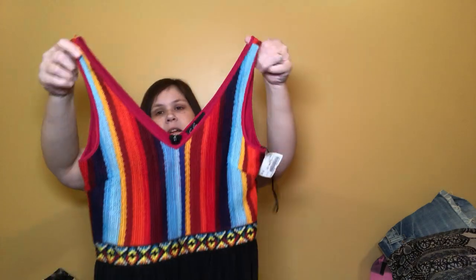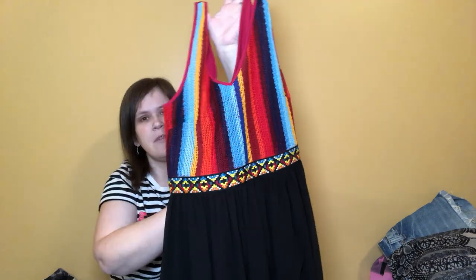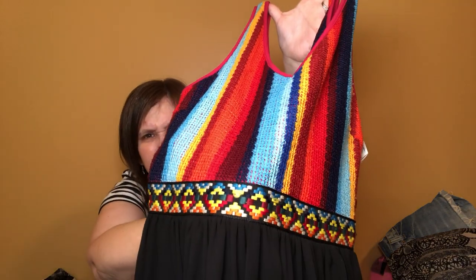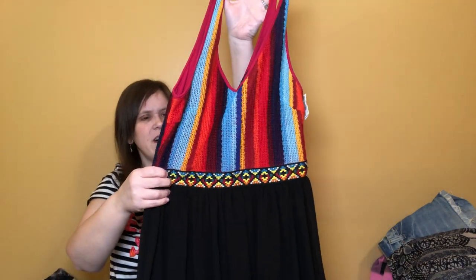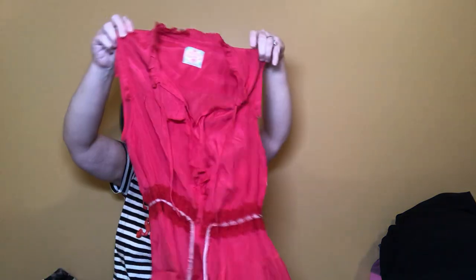I really liked this one too, and the brand — I can't even read it, it's in cursive — but I like the crochet-type detail and it's got a band around it, kind of a southwestern boho vibe. I like the colors and it's got a black skirted bottom, so I thought somebody would like that.